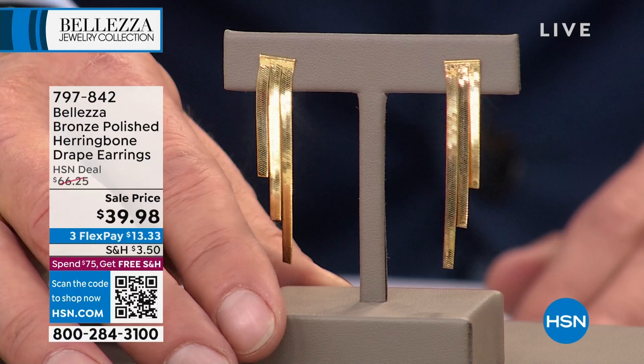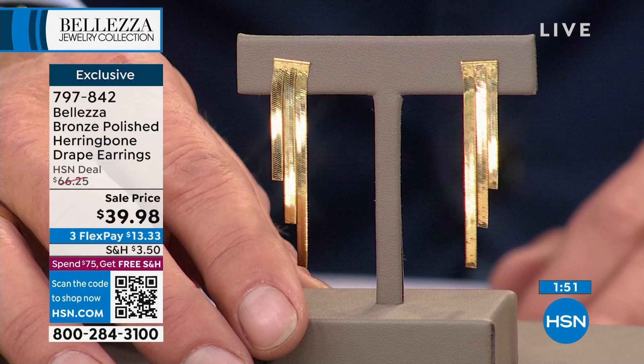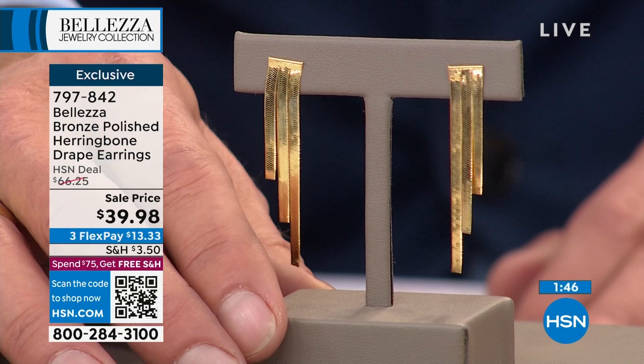We have the matching earrings. One of our most popular styles in Baletza are always our earrings. We have a classic that has always been beloved — a herringbone design in a semi-shoulder duster look that is the hottest look right now in earrings. Originally $66, they're $39.98 on sale. Break those payments up over the next three months. If you spend $75 today, you're getting free shipping and handling on everything you purchase until midnight tonight.